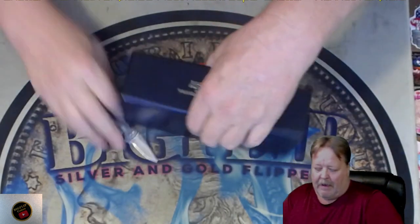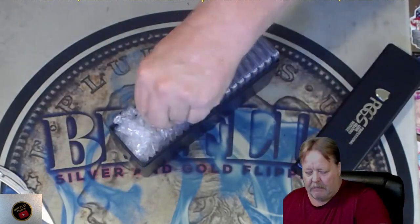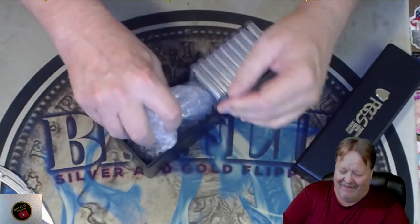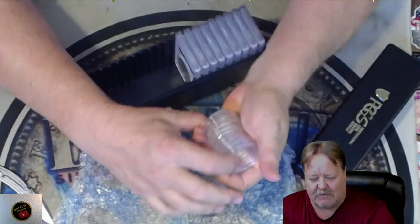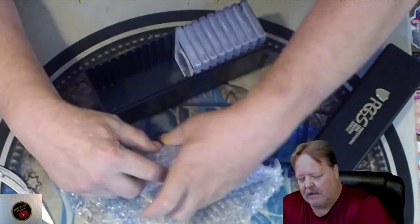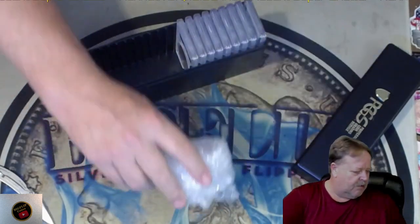Pretty excited about them — we'll see how it goes. Let me read my paperwork real quick. Hey, they sent me my capsules back! Oh, they don't usually do that. You know how much time it took for them to get those things out of those capsules? That's crazy. Thank you, PCGS, for that. They don't usually do that. Let me wind that up so we keep those in great shape.